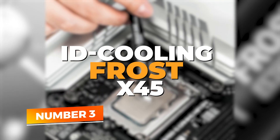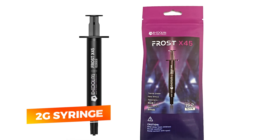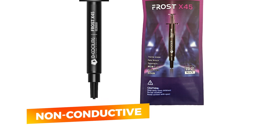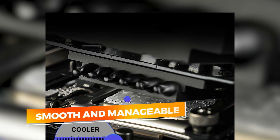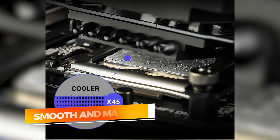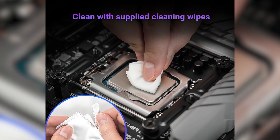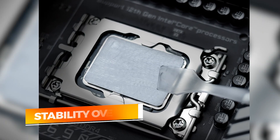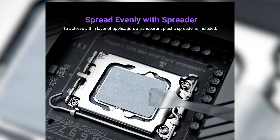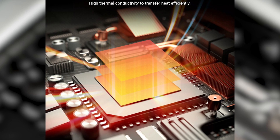Number 3: ID Cooling Frost X45. ID Cooling is known for high-quality cooling products, and their Frost X45 thermal paste lives up to that reputation. Packed in a two-gram syringe, it offers high thermal conductivity and a user-friendly application experience. The formula is designed to be non-conductive and safe to use around sensitive components, making it a good choice for users who might be new to the process. The spread is smooth and manageable, and once applied, the paste holds up well even under intense workloads. Performance-wise, the Frost X45 is impressive, particularly when paired with ID Cooling heat sinks or all-in-one liquid coolers. It's designed for stability over time, ensuring your system remains thermally efficient for months if not years. The two-gram size may not be suitable for heavy users or multiple builds, but it's more than enough for a couple of applications. If you want good thermal performance with peace of mind, the Frost X45 offers strong value.